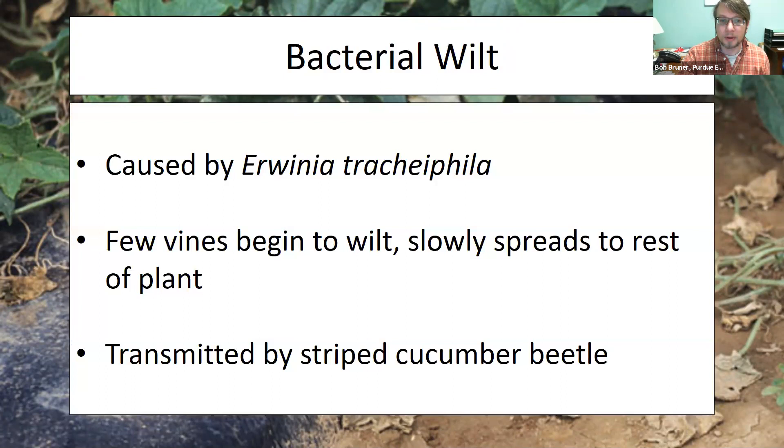Our first disease is bacterial wilt, caused by the bacterium Erwinia tracheophylla. You'll see the vines begin to wilt, which isn't the easiest symptom to identify since low water or nutrients can also cause wilting. To check for bacterial wilt, snip a dying branch, push the two cut ends together and pull them apart — if you see a stringy substance stretch between the two ends, that is bacterial wilt. The bacteria creates a sticky substance throughout the plant's vascular system.